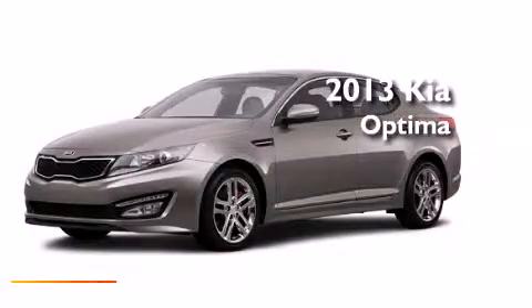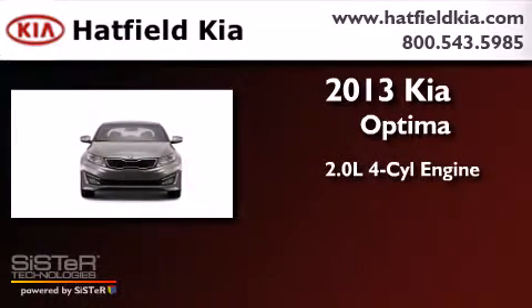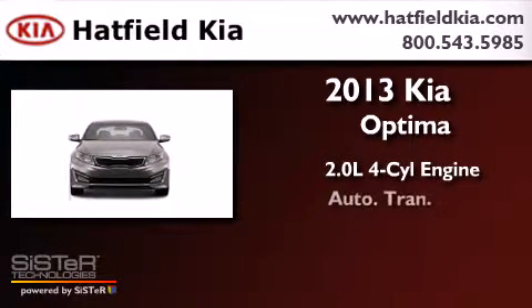This is a brand new 2013 Kia Optima. It has a 2.0-liter, 4-cylinder engine and an automatic transmission.